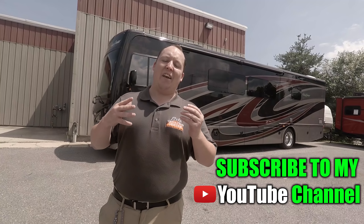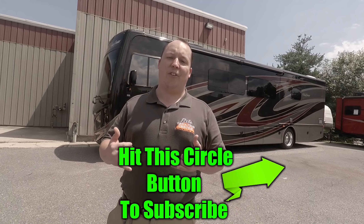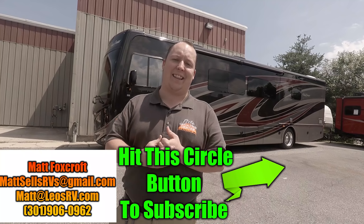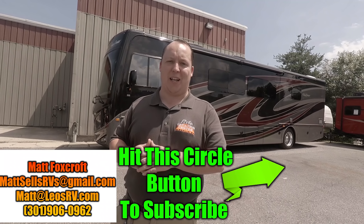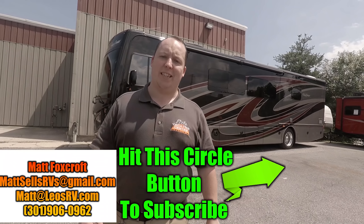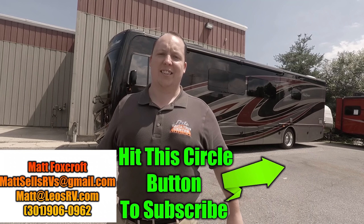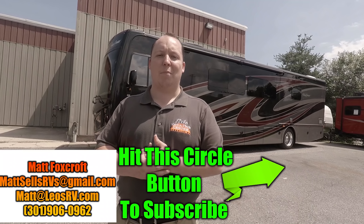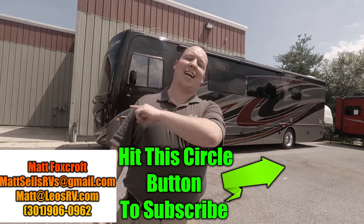That wraps up this video. Make sure if you haven't already, hit the subscribe button. If you want more information about this RV or any others, feel free to send me an email at matt@leosrv.com or mattsellsrvs@gmail.com, or text me directly — my cell number is 301-906-0962. I always recommend that you buy from your local dealership. Thanks so much for watching, and I'll see you next time.